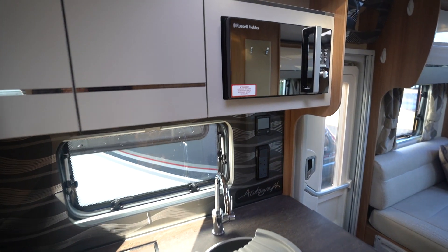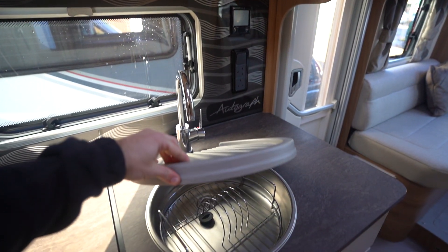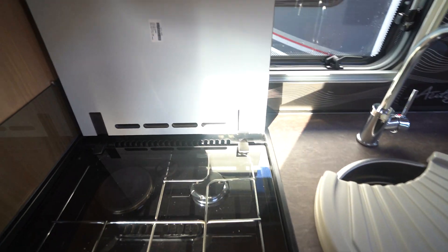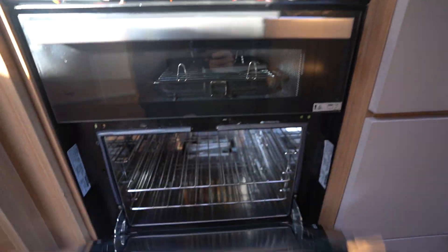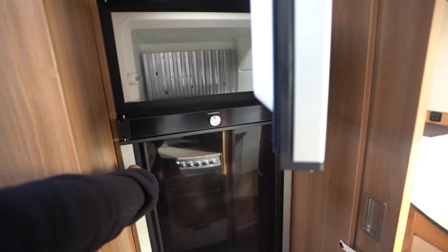Full appliance kitchen — Russell Hobbs microwave up top, kitchen sink, a three-burner gas hob with an electric cooking plate, the full oven and separate grill down below.